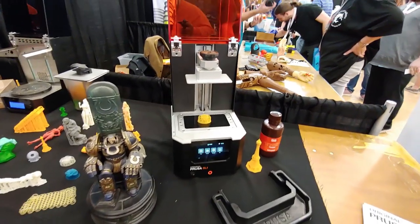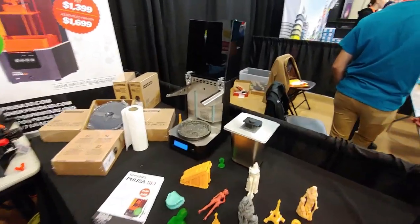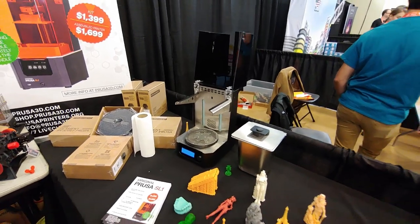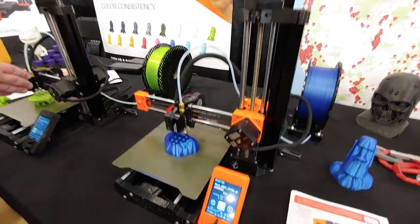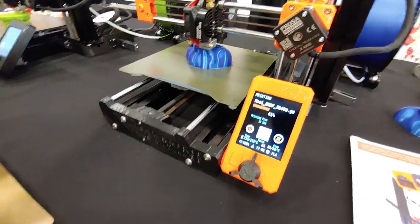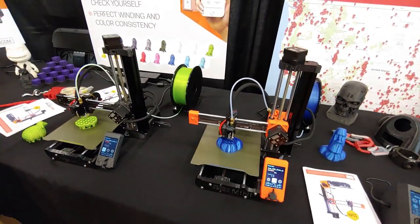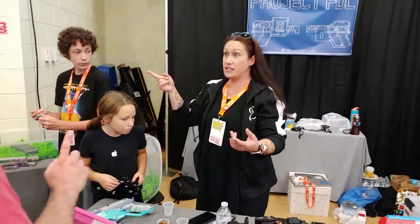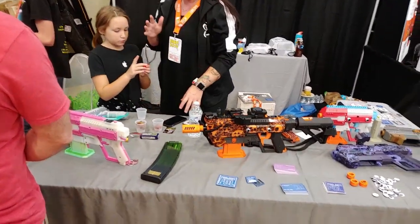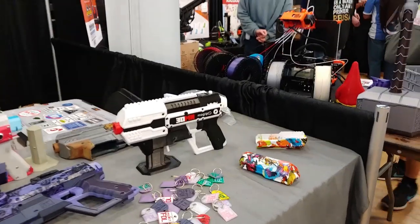Resin printer, the washing station — something brand new. Oh wow, it's a Prusa Mini! It's a Prusa Mini — Project FDL, they make that wicked all-3D-printed Nerf-compatible dart gun.